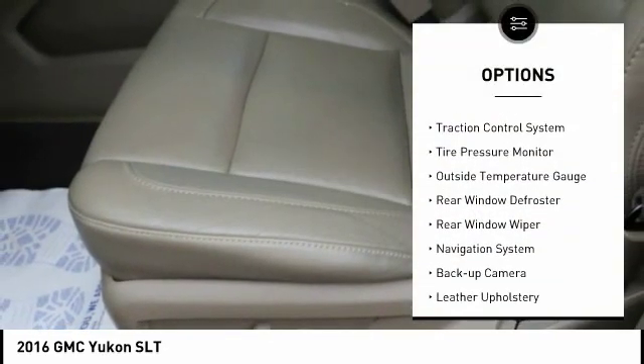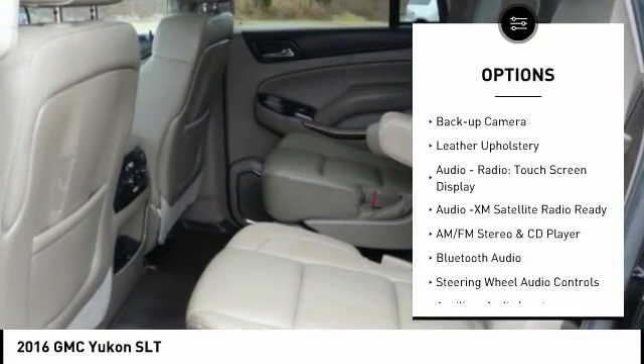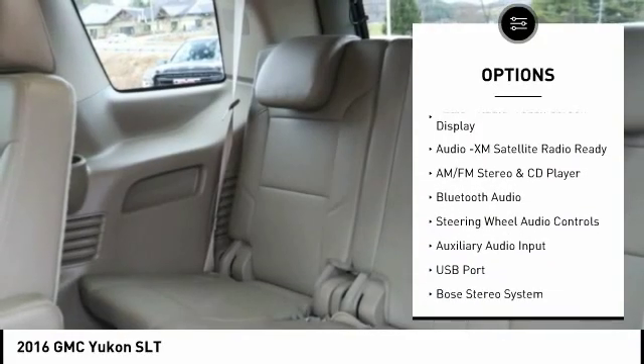Alloy wheels, power mirrors, traction control system, tire pressure monitor, outside temperature gauge, rear window defroster, rear window wiper.